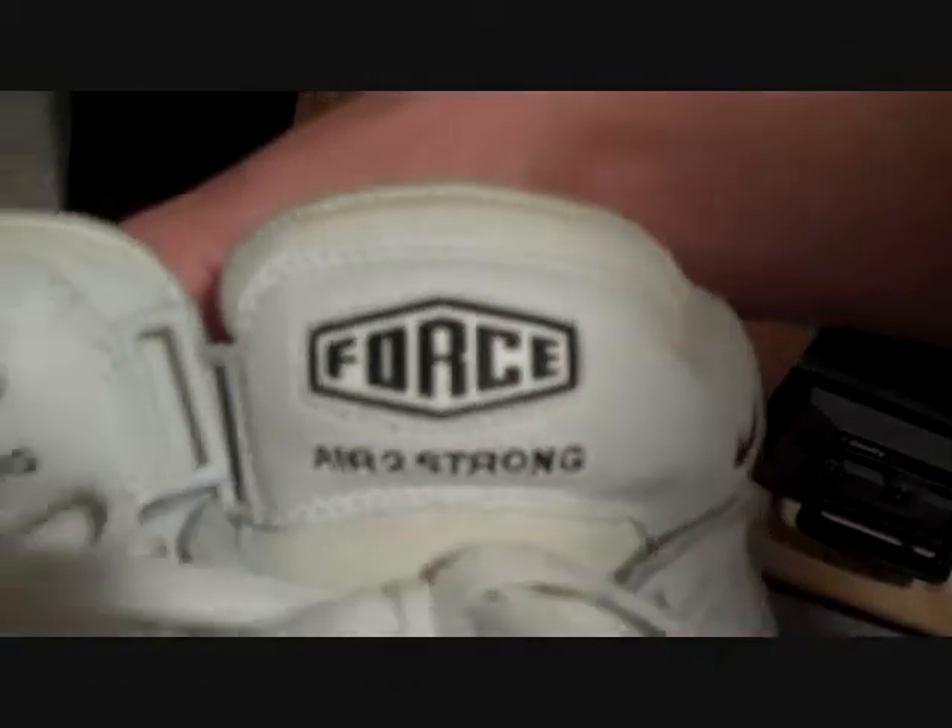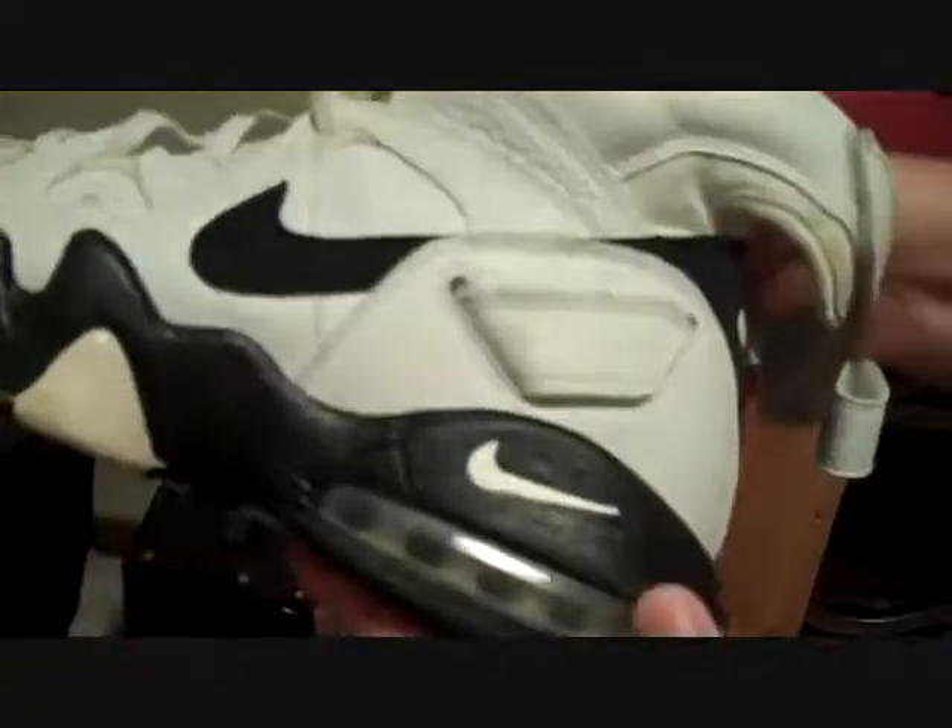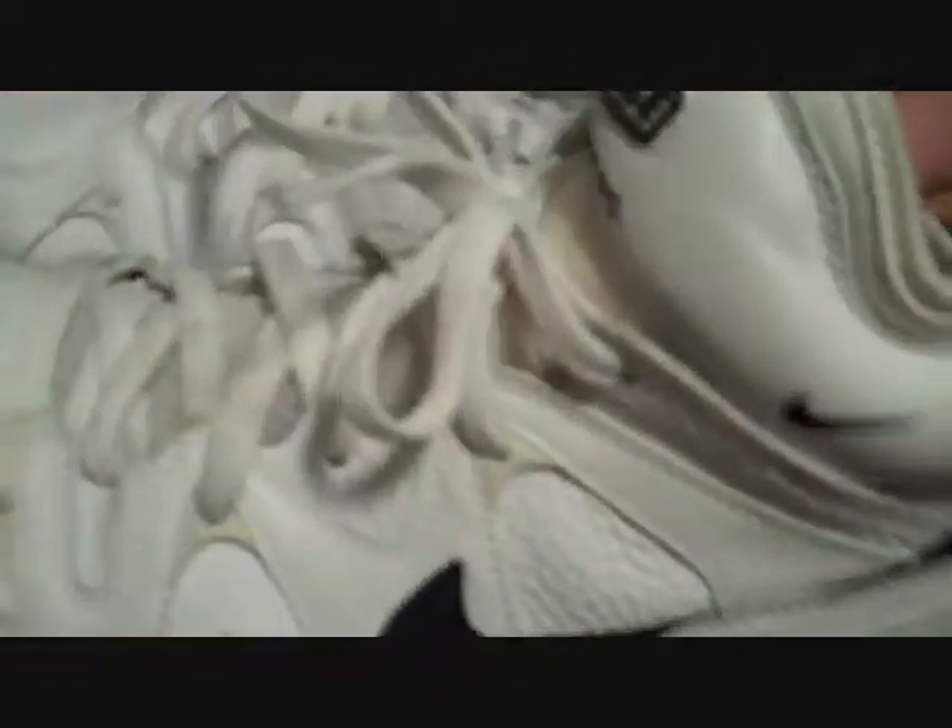These — don't remember what they are. Something Force, maybe Air Too Strong — that could be the model or just something they decided to put on there. These are kind of like a fingerprint bottom, so that's kind of interesting. They have a pretty large arch, air bubble on the heel. They're comfortable — it's a really high top, pretty heavy.